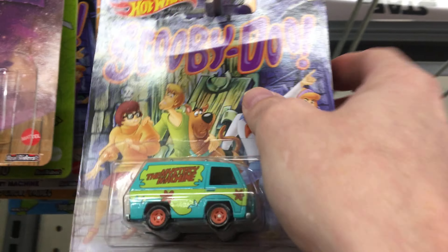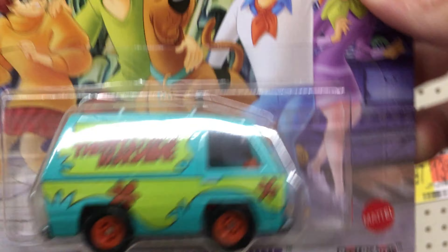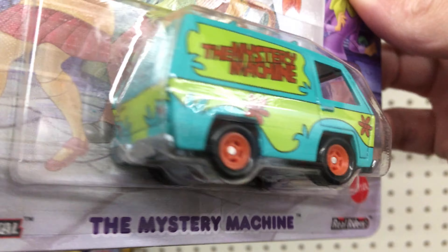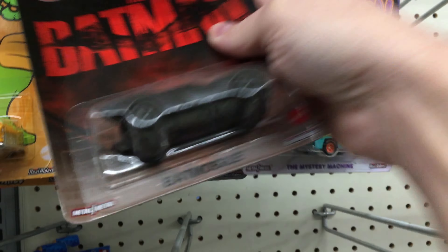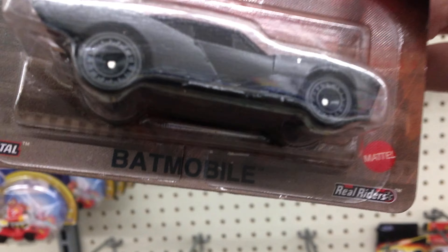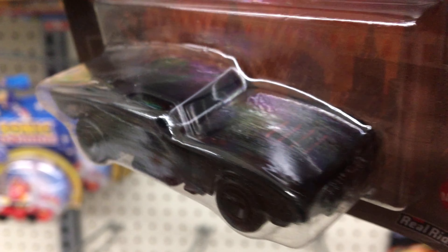We got some new premiums kicking, bro. Look at this Mystery Machine Scooby-Doo — that's a banger for sure. Set her over here for now. And the new Batman — those wheels ain't doing it for me, man. I wish they'd done a little bit better job on this thing, especially being a premium.